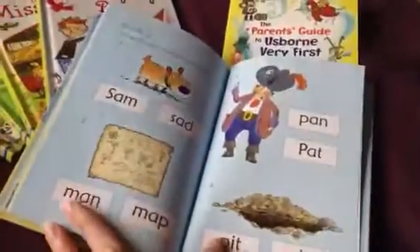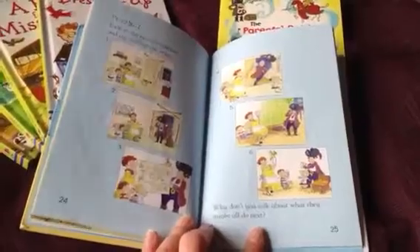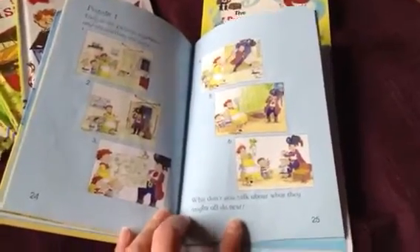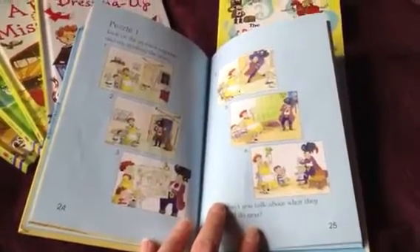Also included in every book are comprehension puzzles in the back. My kids love to do those even when they're older and reading on their own — they think that's the best part — and it really helps build their comprehension skills, which is so vitally important.